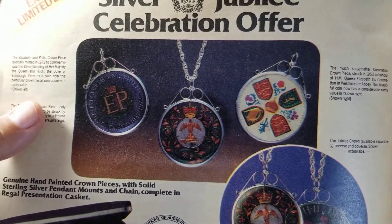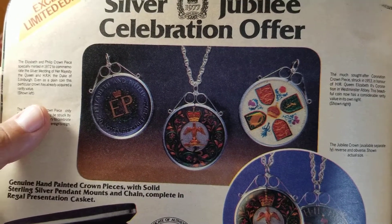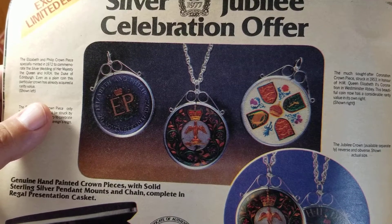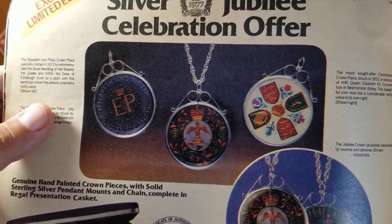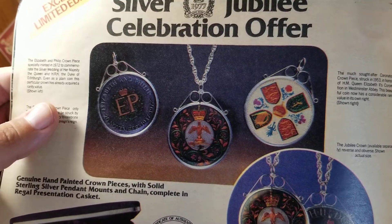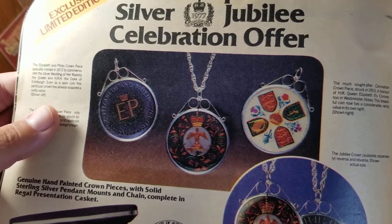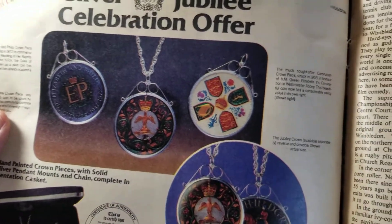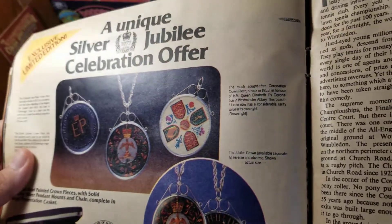The one on the left — the Elizabeth and Philip crown piece, especially minted in 1972 to commemorate the silver wedding of Her Majesty the Queen and His Royal Highness the Duke of Edinburgh. Even as a plain coin, this particular crown has already acquired a rarity value. Probably not true — I was able to pick one up when I started coin collecting in 2000, so it wasn't really that hard to find.